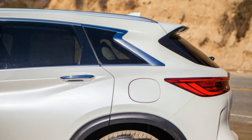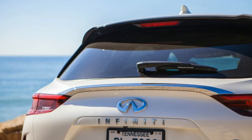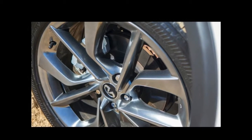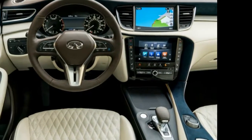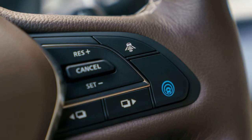The result is 268 horsepower at 5,600 rpm, which is lower than the outgoing 3.7-liter V6's 325 horsepower at 7,000 rpm, but peak power comes earlier. More to the point, the VC Turbo generates 280 lb-ft of torque at a mere 1,600 rpm, besting the V6's 267 lb-ft at 5,200 rpm. That's a lot more usable grunt, even as it sips 35% less fuel.